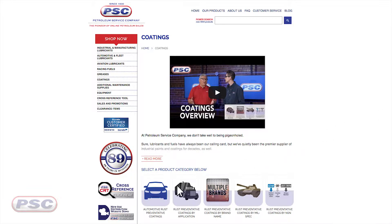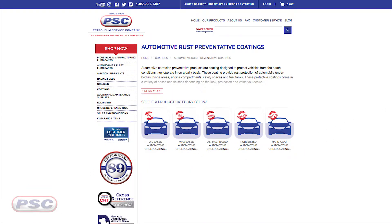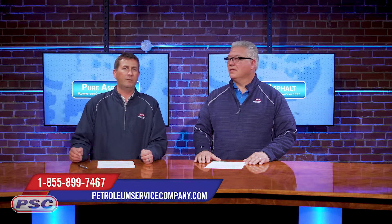So essentially we took five categories down to three: oil, wax and asphalt, and rubberized and hard coating. Thank you David for this great explanation. Stay tuned for future episodes of the Coatings Corner with David, where we'll dig into these categories further — talking about the products, how you apply them, and how they look and feel. For Petroleum Service Company, I'm John, as always with me is David, and thank you guys for watching.